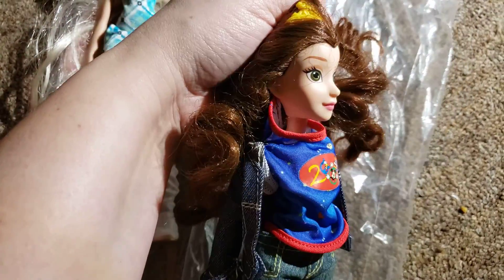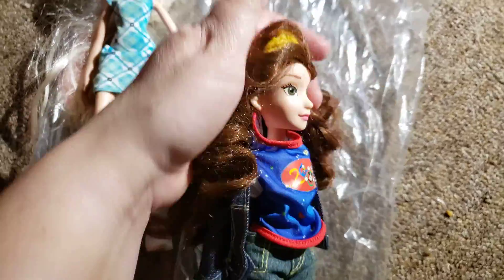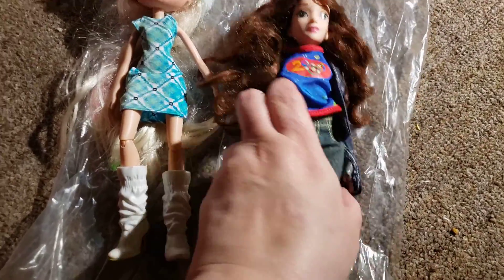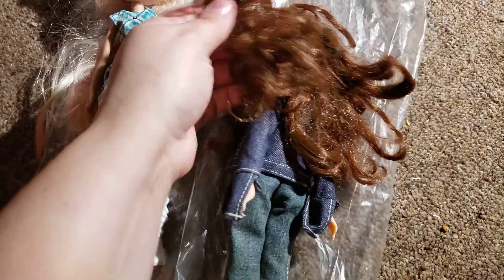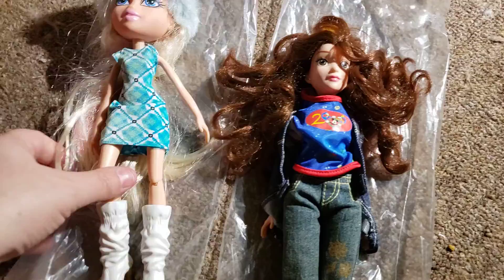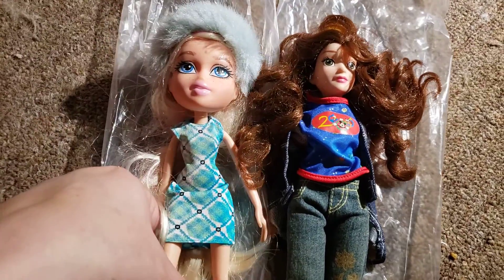But the face is pretty. I do have a collection of these types of dolls, so I might keep her. We'll see how her hair cleans up — maybe she'll stay in my collection or maybe she'll move on to somebody else's.